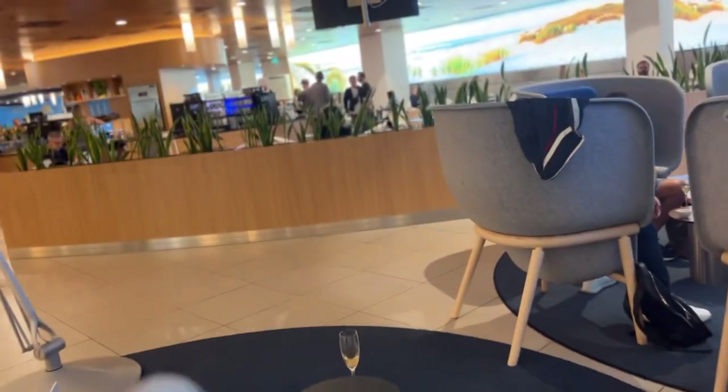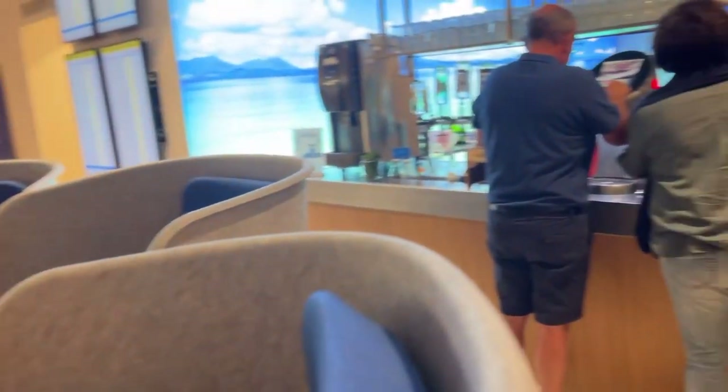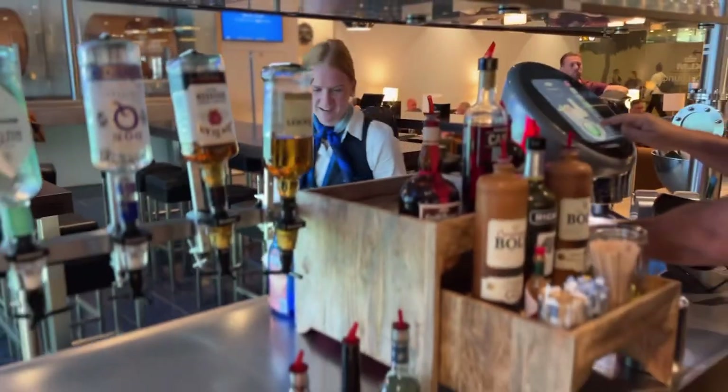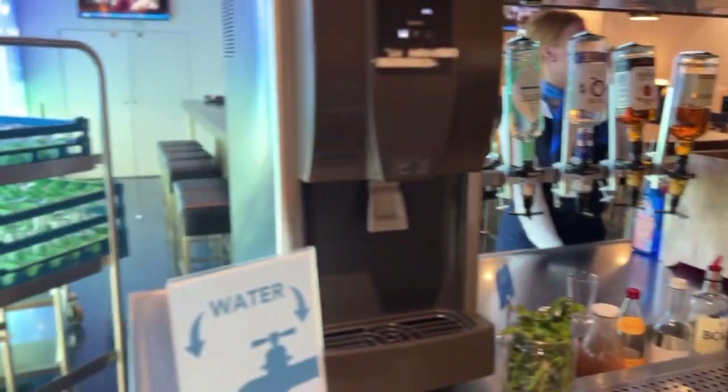One of my favorite parts of the lounge is the fact that all of the liquor is self-serve. All you've got to do is walk right on up, pour your own drink, and enjoy. Really awesome option here.